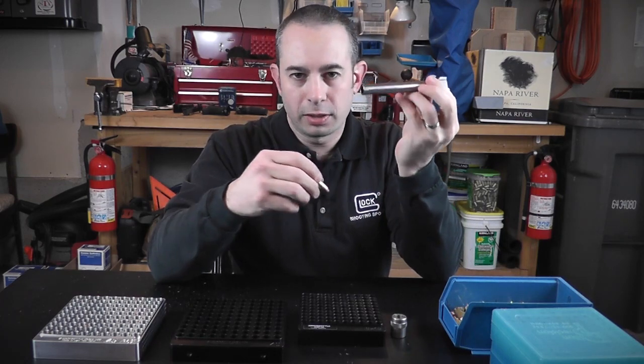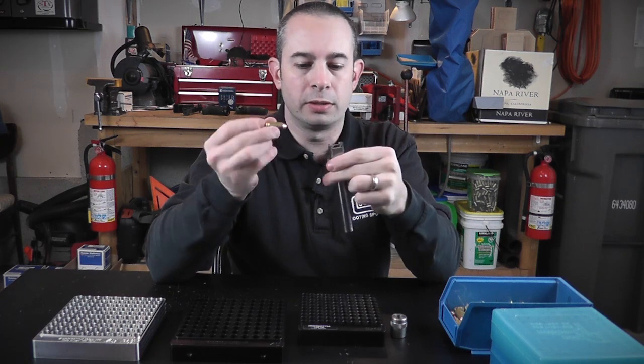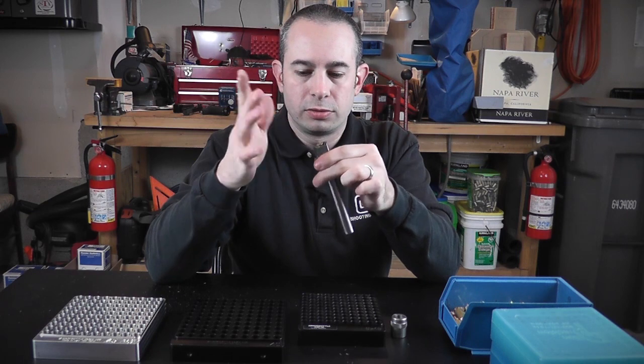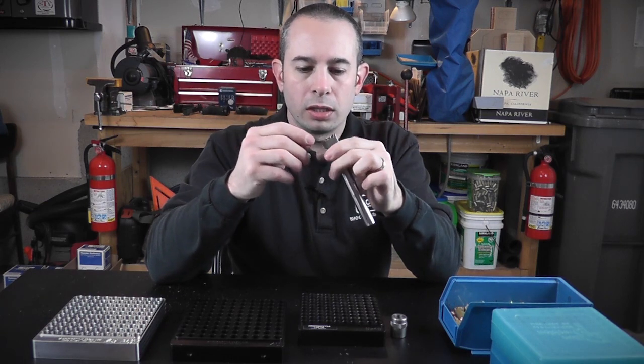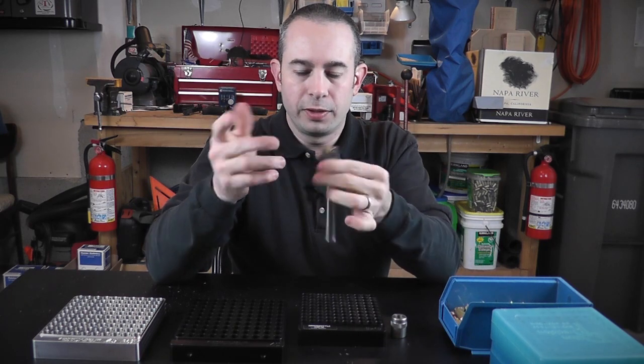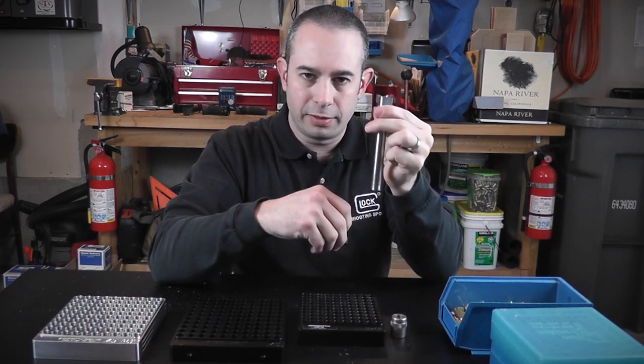This is the barrel out of my Glock 35 — it's a Barstow aftermarket match barrel with a very tight chamber. If the ammunition drops in with a plunk and dumps out rather easily, then you're good to go. After all, this is what the ammunition has to fit.